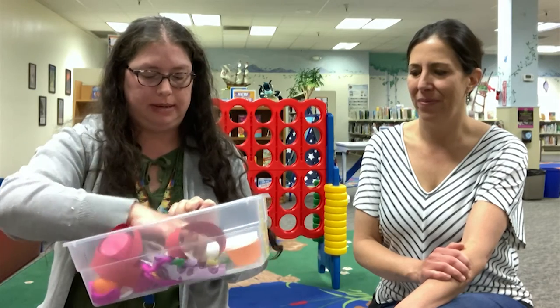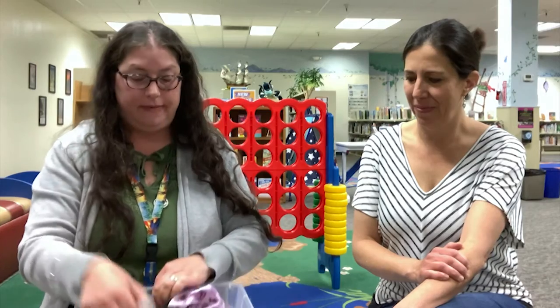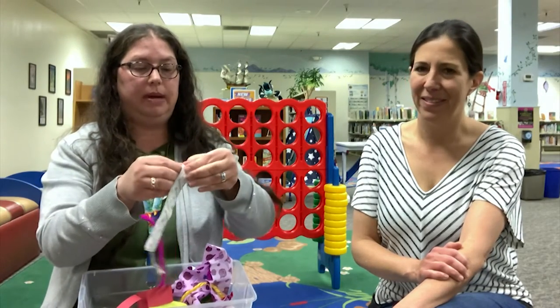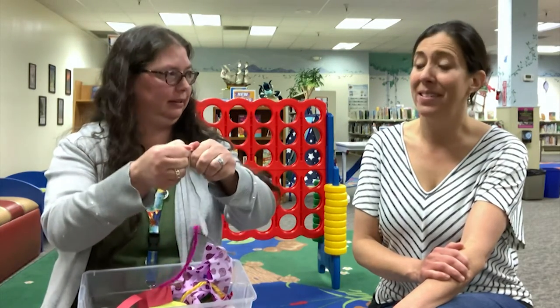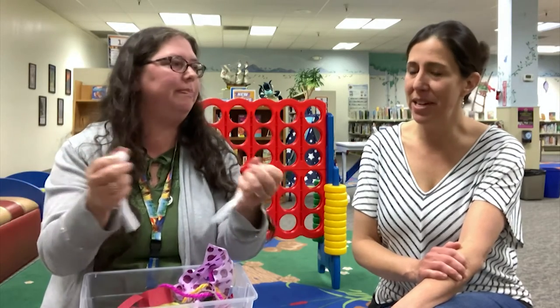And you know what else I have in here that baby's gonna love? I have some Velcro. You can't even do it — very, very sensory.